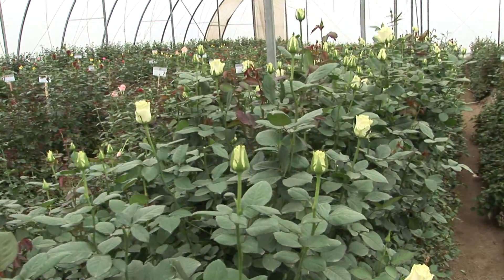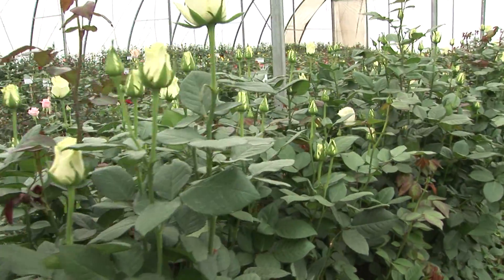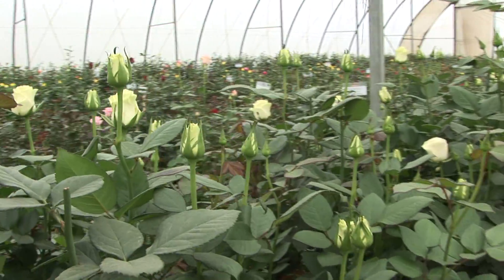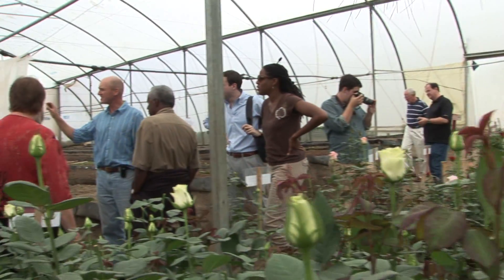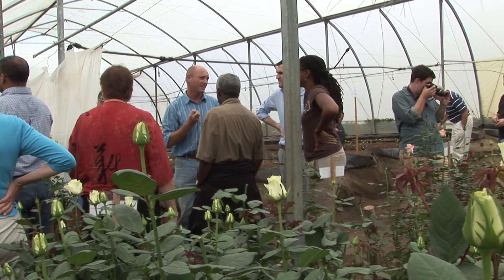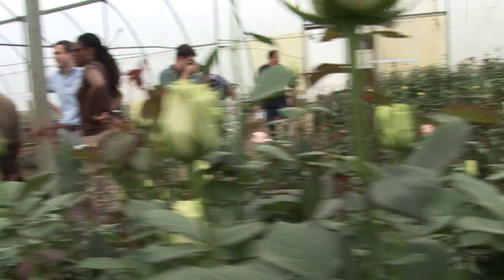We check with our customers to see if they will approve it, then we check the production and the natural disease system. There's a white variety over here which has got slightly firmer petals, and one of the problems with white is that there's a lot of bruising, so we're looking for a variety that naturally has got a stronger petal.